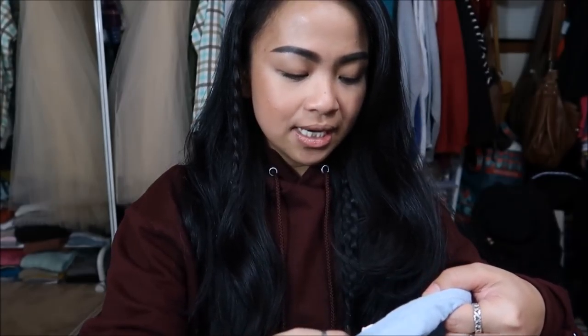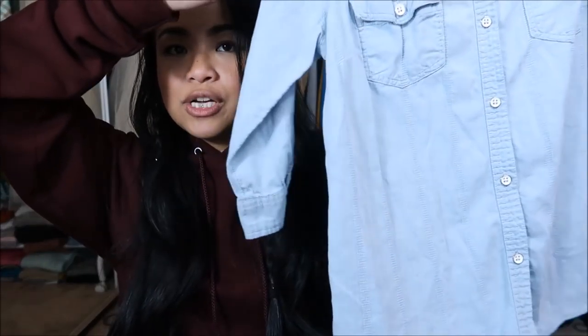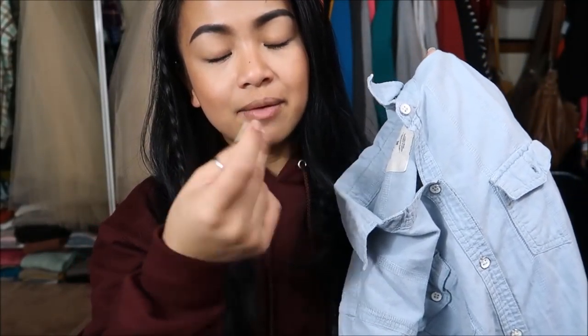The next thing I have is by Sonoma in a size medium. It's just this really nice dress shirt — a quarter sleeve, almost the color of a light wash jean. This was originally $3.99, but it was a yellow tag, so I got it for $0.99.